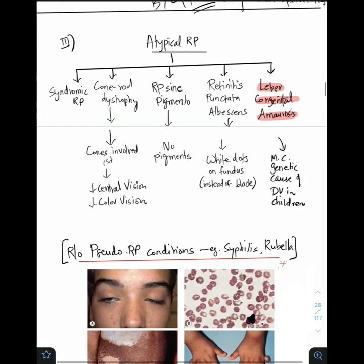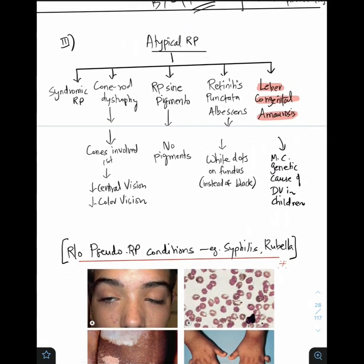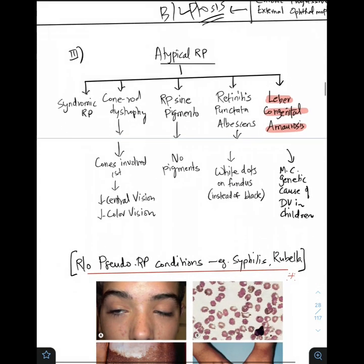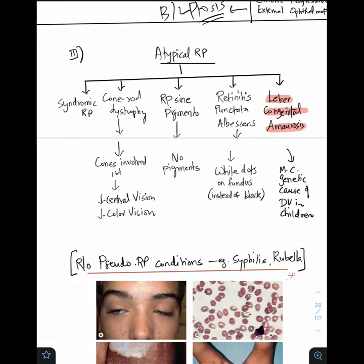Now moving on to atypical RP. Atypical RP includes syndromic RP — all those syndromes mentioned. Other atypical forms include cone-rod dystrophy, where cones are involved first — central vision and color vision are lost first. RP sine pigmento — sine pigmento means there are no pigments. Retinitis punctata albicans, characterized by white dots on the fundus instead of black — albicans means white.